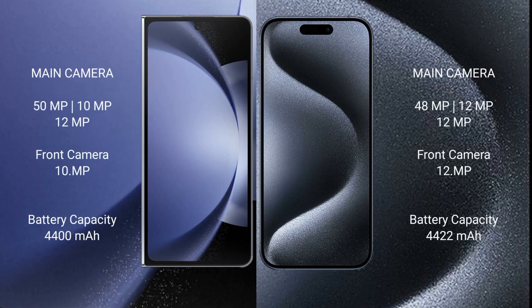Samsung Galaxy Z Fold 6 features a rear triple camera setup: 50MP plus 12MP plus 10MP. The front camera is 12MP.